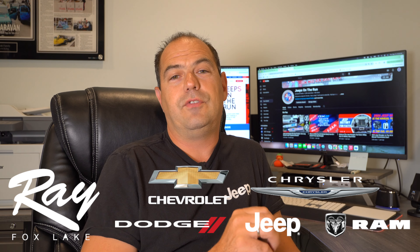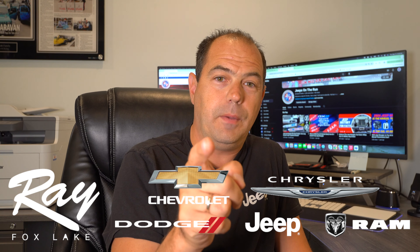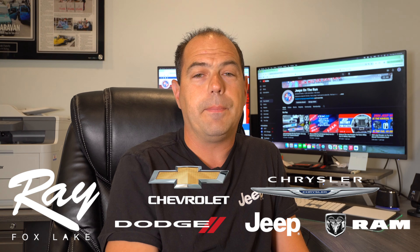So why shouldn't you run to your CDJR dealer and order a new Wrangler? Let's pause here for a second. I want to give a shout out to one of our site sponsors, Ray Chrysler Dodge Jeep Ram in Fox Lake. If you're looking for a Jeep, Chrysler, Dodge, Ram, or even Chevrolet — they have a Chevrolet store as well — you should shop the Ray Auto Group in Fox Lake.